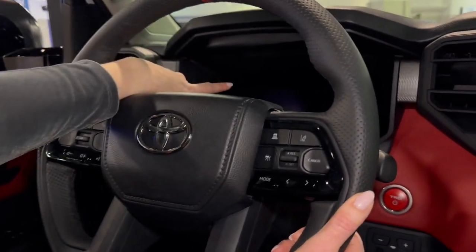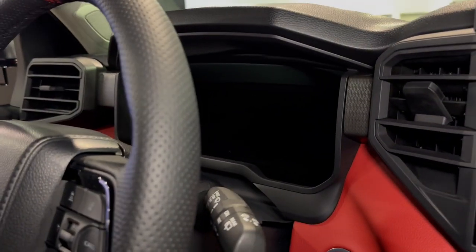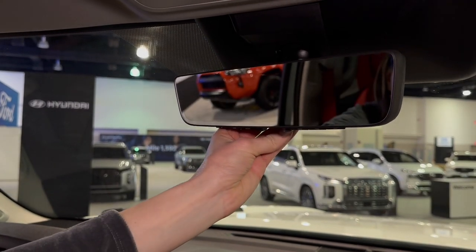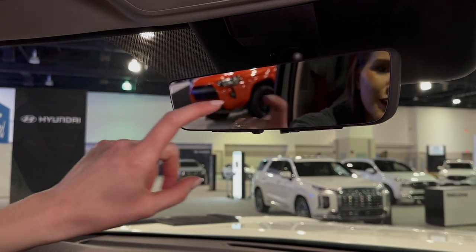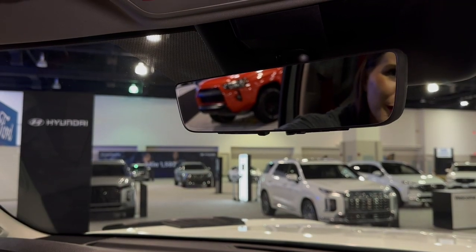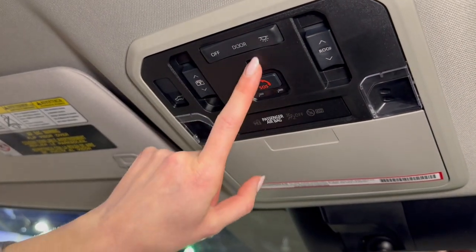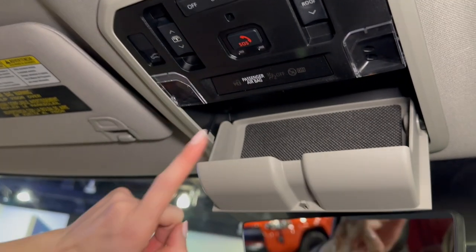Behind that steering wheel, we have a 12.3-inch fully digital gauge cluster. And right here we have our rearview mirror, but it is a digital rearview camera — when you flip it, you'll see a live camera feed of what is behind your vehicle if cargo or people are blocking your view. Right up here you can operate the cover for your panoramic moonroof, your moonroof itself, your lights, your SOS button, your rear hatch, and there's a place for your sunglasses.